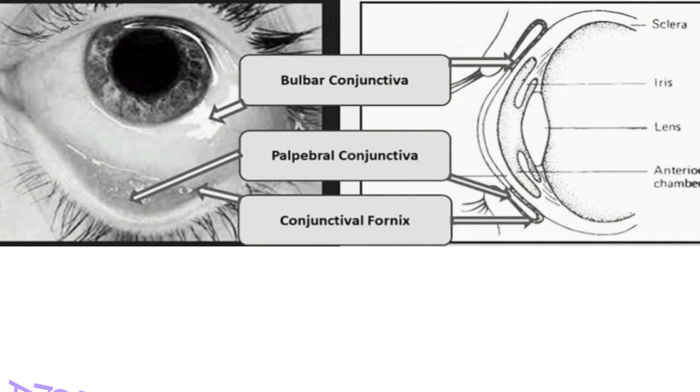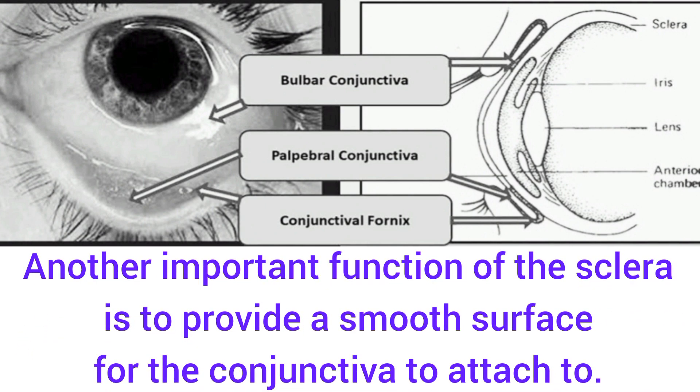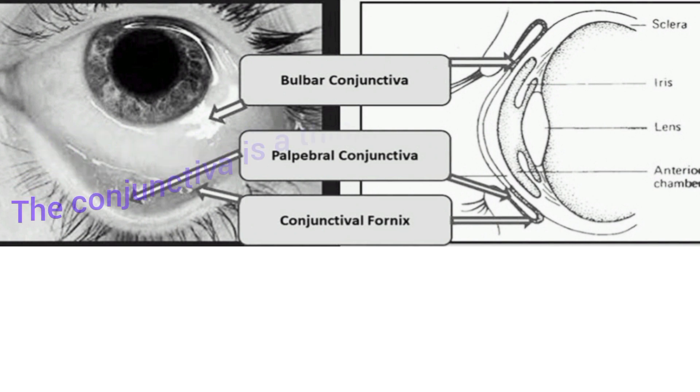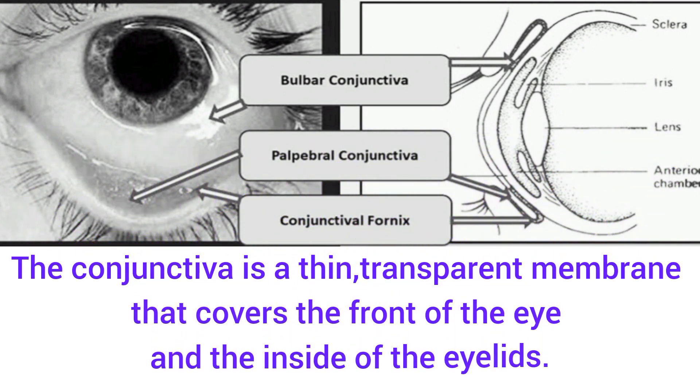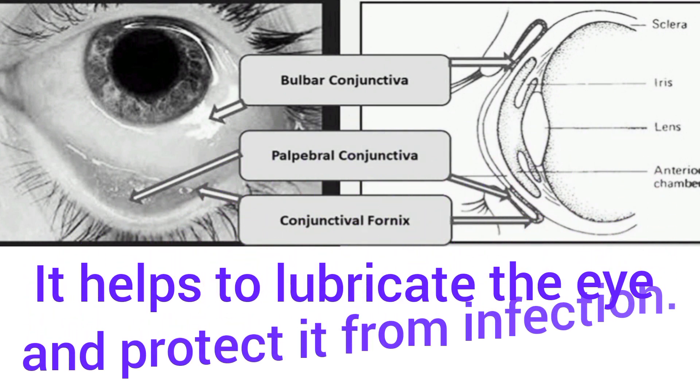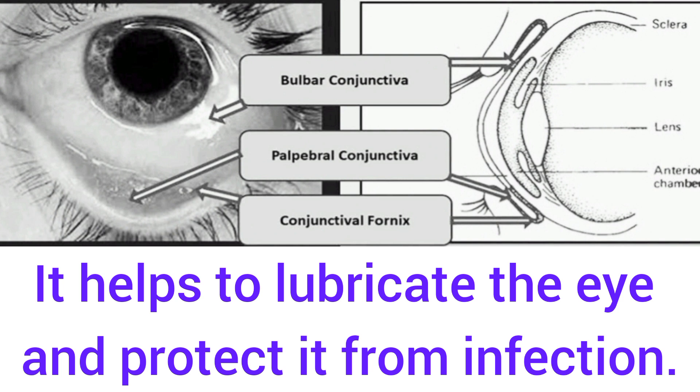Another important function of the sclera is to provide a smooth surface for the conjunctiva to attach to. As we can see from this image, the bulbar conjunctiva, the palpebral conjunctiva, and the conjunctival fornix all attach to the sclera. The conjunctiva is a thin transparent membrane that covers the front of the eye and the inside of the eyelids. The bulbar conjunctiva covers the front of the eye, the palpebral conjunctiva covers the eyelid, and the conjunctival fornix is the fold where they meet. The conjunctiva helps to lubricate the eye and protect it from infection.